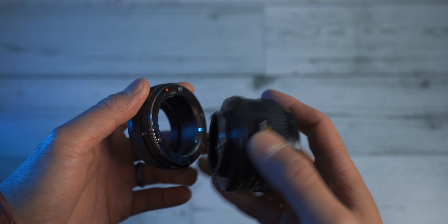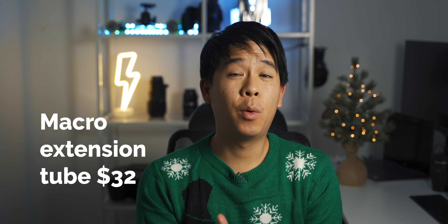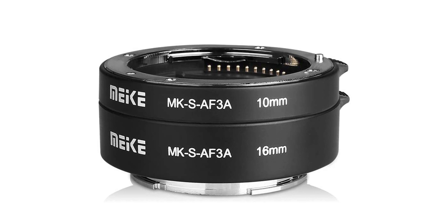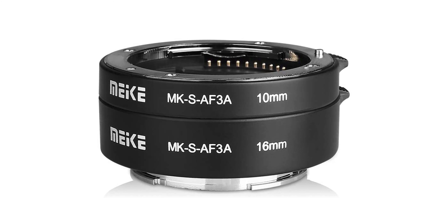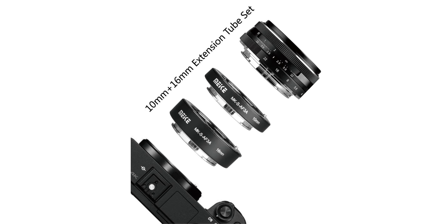The next item is a macro extension tube. If you're not a macro photographer or you only occasionally need a macro shot, this would be a great addition to your arsenal without spending too much money. And if you're serious about macro photography and want to get into it, this is a good alternative to get started and play around with macro shots. These tubes add a little bit more space between the sensor and the camera lens, and somehow, magically, you're able to get macro shots just like that.